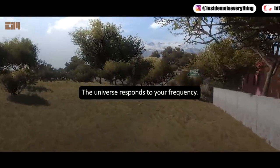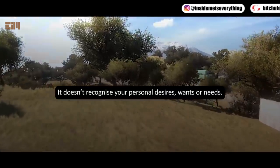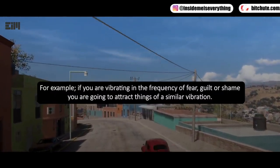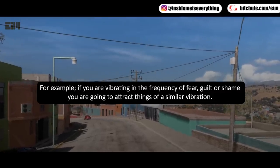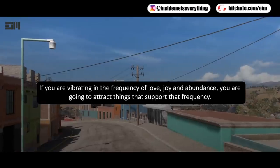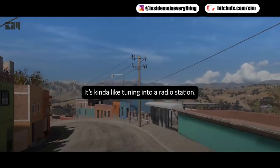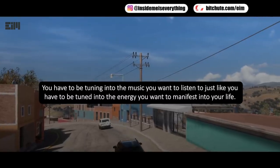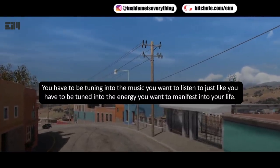The universe responds to your frequency. It doesn't recognize your personal desires, wants, or needs. It only understands the frequency at which you are vibrating. For example, if you are vibrating in the frequency of fear, guilt, or shame, you are going to attract things of a similar vibration. If you are vibrating in the frequency of love, joy, and abundance, you are going to attract things that support that frequency. It's kind of like tuning into a radio station — you have to be tuned into the energy you want to manifest into your life.